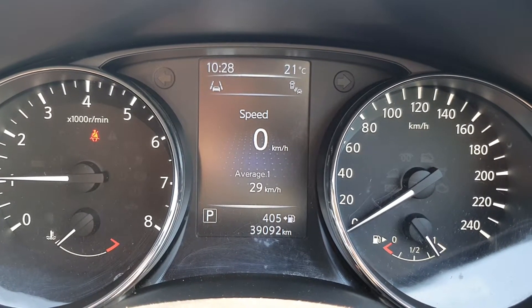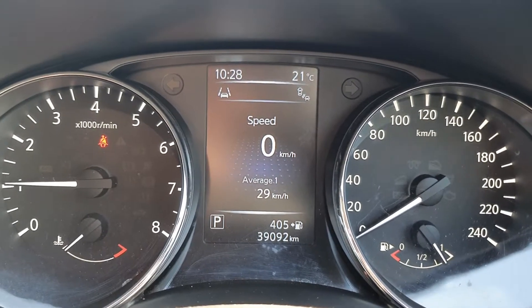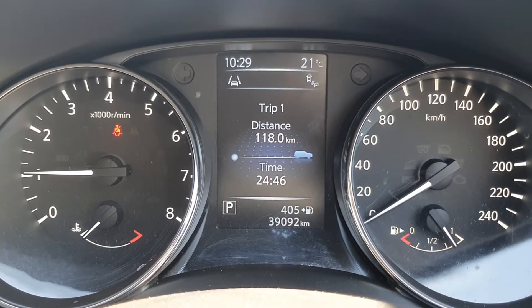Looking inside the car now, as you can see the car has done a very low 39,000km, with your digital display of your speedo and various other readouts.